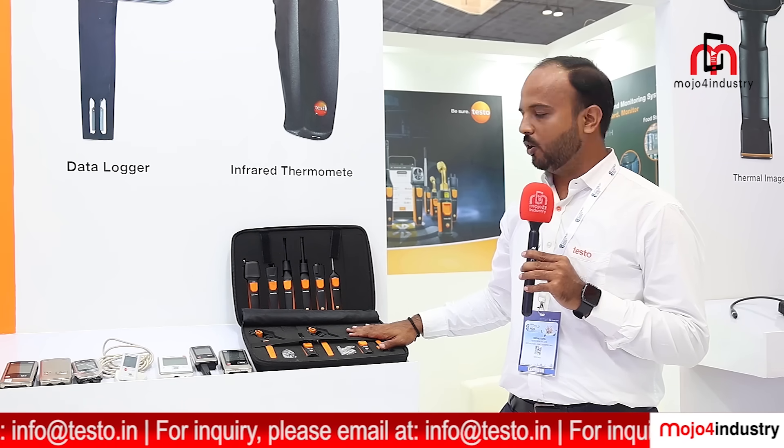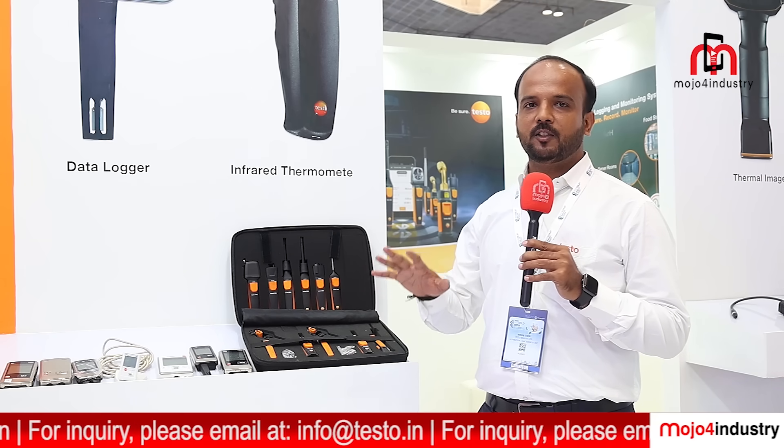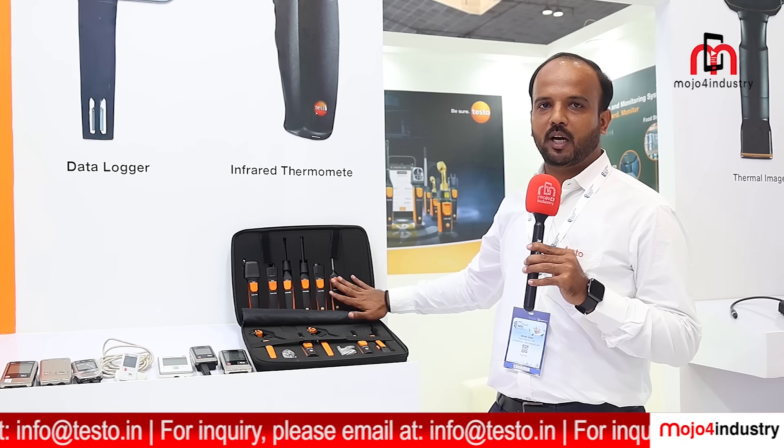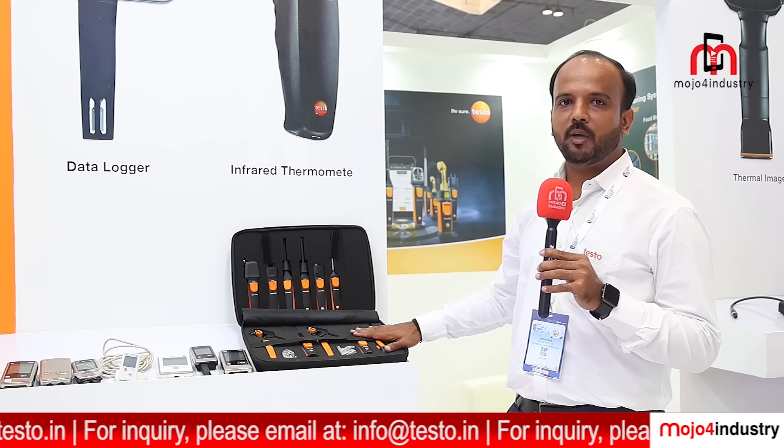For Revcold, we are presenting refrigeration products — a complete set where you can efficiently monitor your refrigeration cycle and check whether it is healthy or not. It measures temperature, pressure, velocity, and more from smart tools that can be operated through your mobile, with your phone as the display, and you can generate reports instantly.